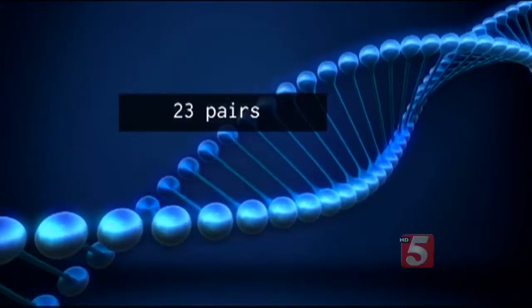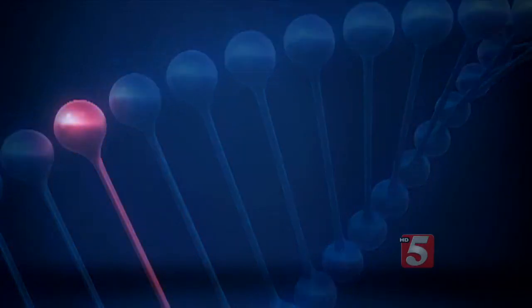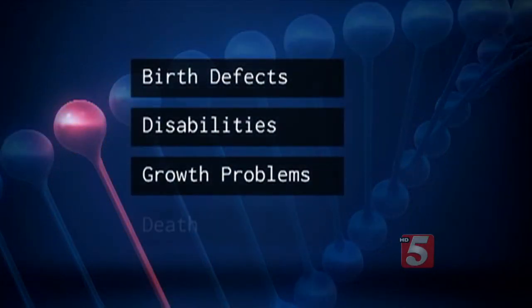Our bodies contain 23 pairs of chromosomes, 46 total. But if chromosomes are damaged, they can cause birth defects, disabilities, growth problems, even death.